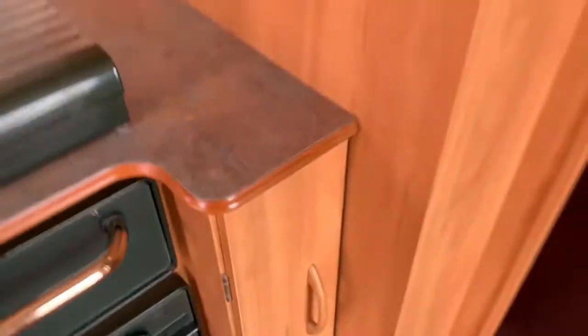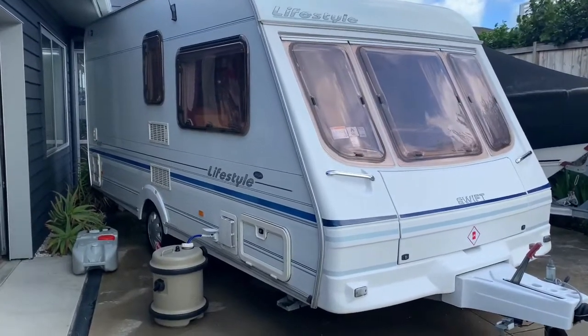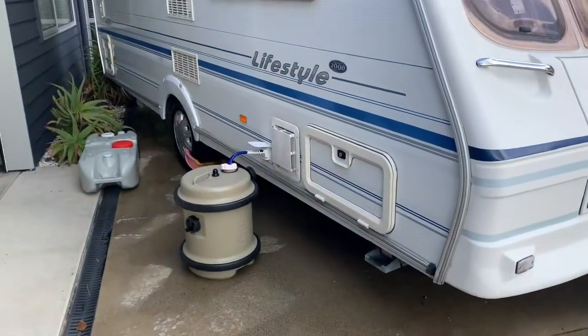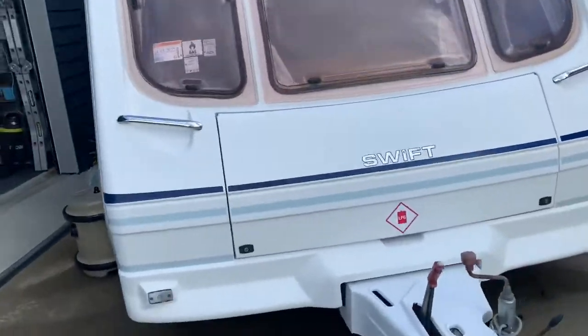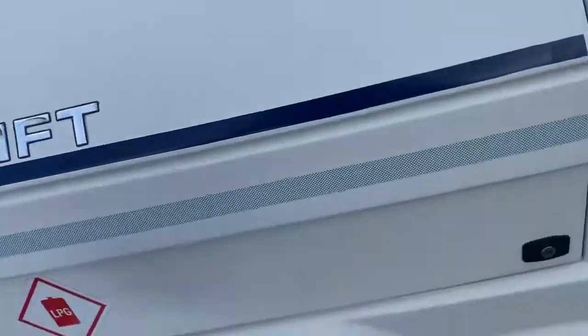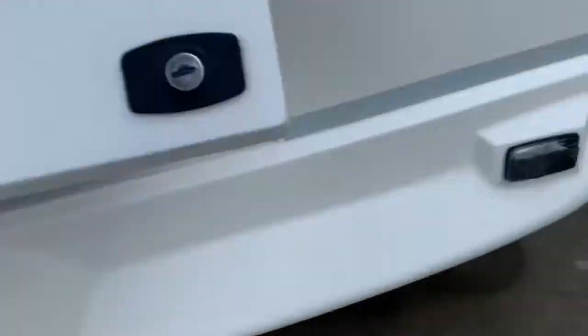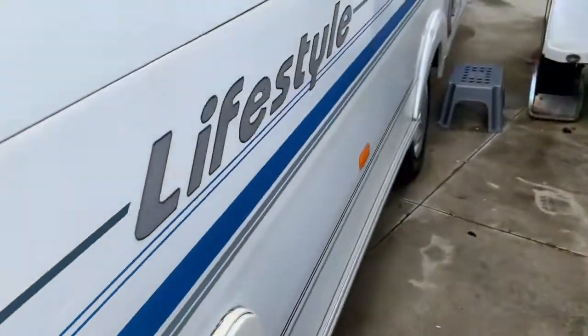Just a quick video on gas operation. As you can see the aqua roll is included and the waste carrier — all included. Gas bottle in the front. Spare wheel. Nice little back there. Tires look good.